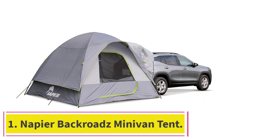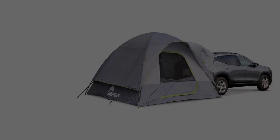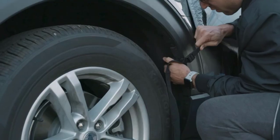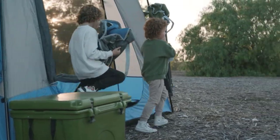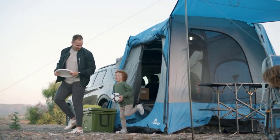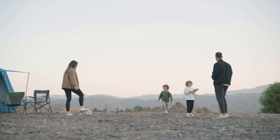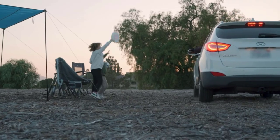Starting at number 1: the Napier Backroads Minivan Tent. Napier Outdoors continues to show up on this list with the Backroads Tent. This model is practical for several reasons, including a built-in awning on the rainfly and a zipper enclosure for the sleeve. As a freestanding tent, you have plenty of options to ensure you get the most out of your purchase. The sleeve fits all vehicles, so you shouldn't have any trouble setting this tent up. The tent is pretty easy to unpack and you can be up and running in about 10 minutes. If you want the tent to be freestanding, just seal the sleeve and you're ready to go.